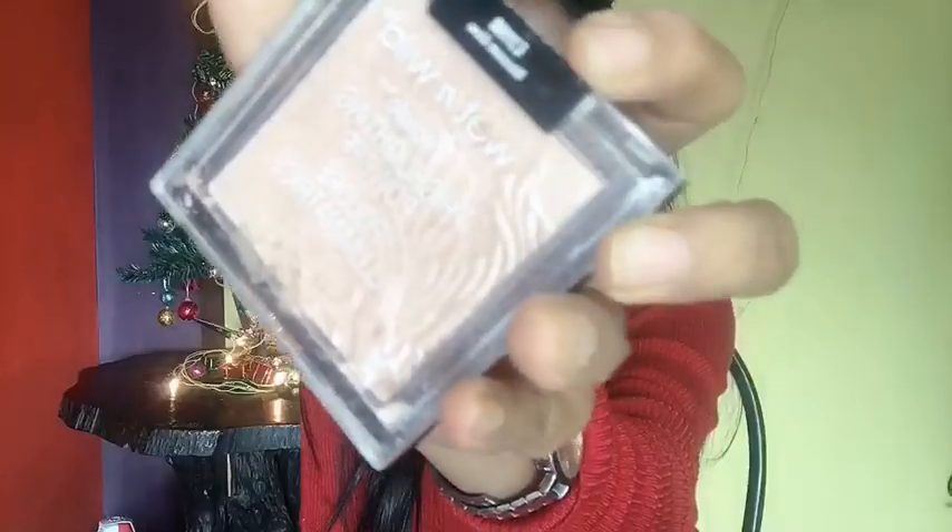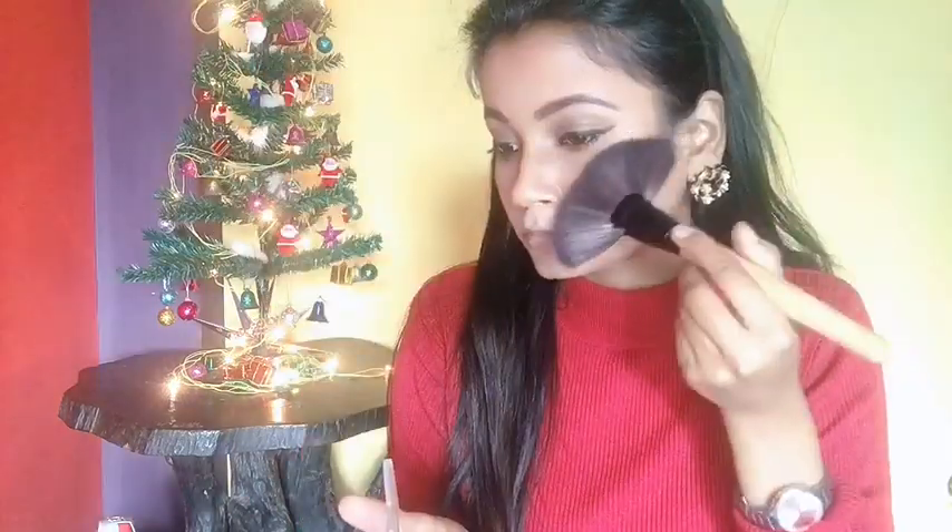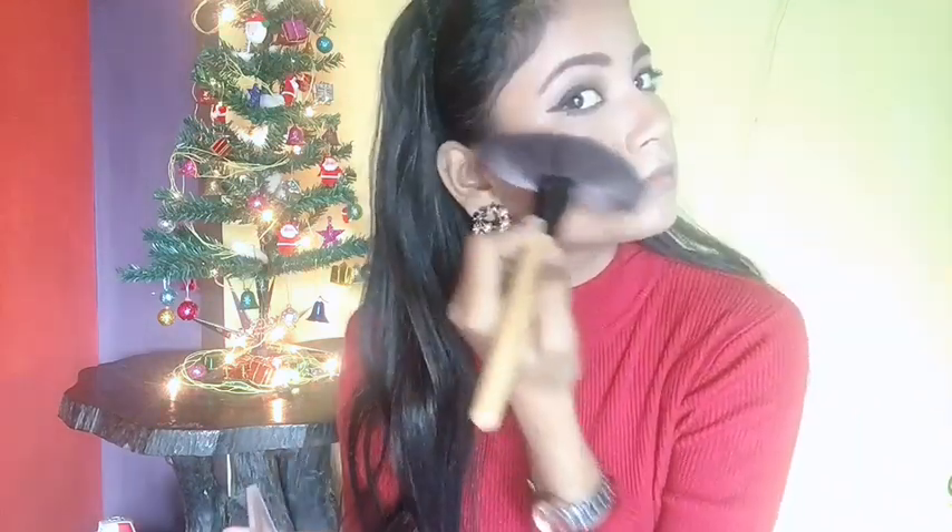For highlighter I'm using the Wet n Wild Glam Glow Highlighter in the shade Blossom Glow, applied with a fan brush to highlight my cheekbones and forehead. This is my current favourite highlighter. I'll also use it to highlight my nose and cupid's bow.